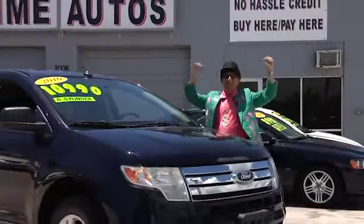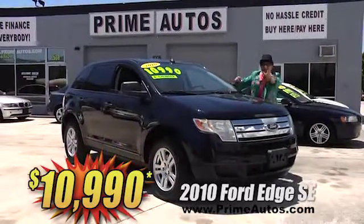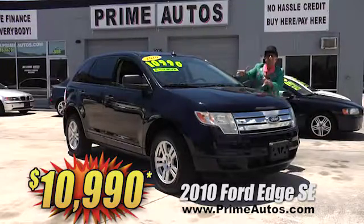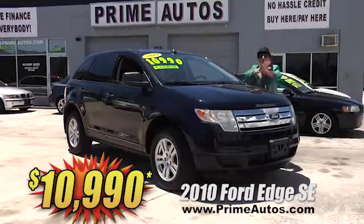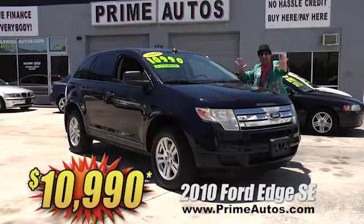Prime Autos has a huge selection of all the latest styles like this 2010 — yeah, 2010 — Ford Edge SE with the V6, CD, factory alloys, and all the extras. Best of all, it is no-hassle guaranteed price at only $10,990.